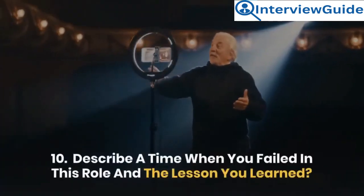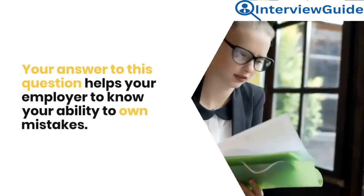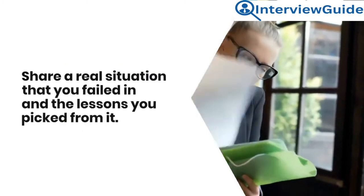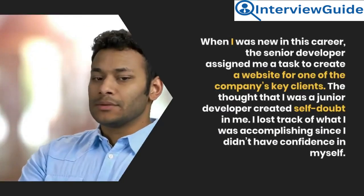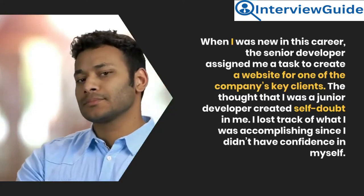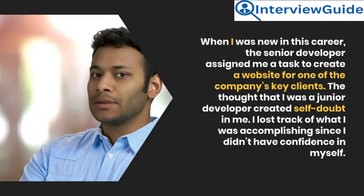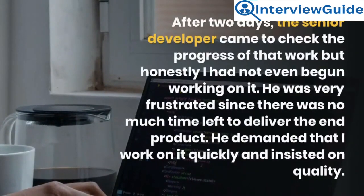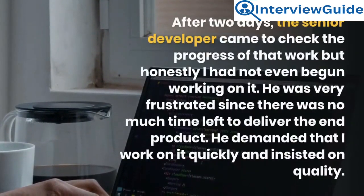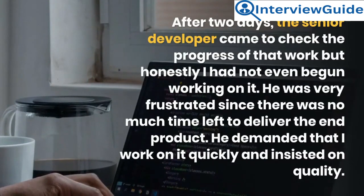Question 10: Describe a time when you failed in this role and the lesson you learned. Sample answer: When I was new in this career, the senior developer assigned me a task to create a website for one of the company's key clients. The thought that I was a junior developer created self-doubt in me. I lost track of what I was accomplishing since I didn't have confidence in myself. After two days, the senior developer came to check the progress but I had not even begun working on it.